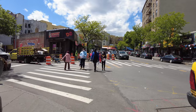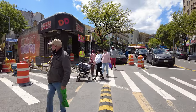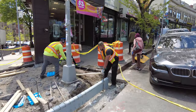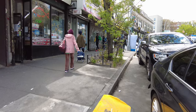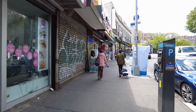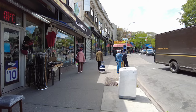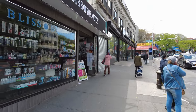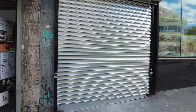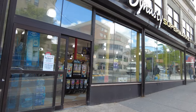The main thoroughfares of University Heights are Burnside Avenue and University Avenue. Sedgwick Avenue is also another major street as well. Lots of construction happening over here. There's a Dunkin' Donuts — that's pretty staple in every neighborhood — and a beauty supply store.